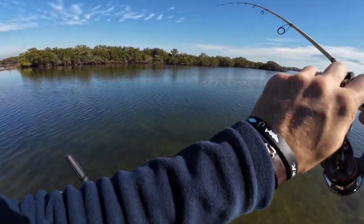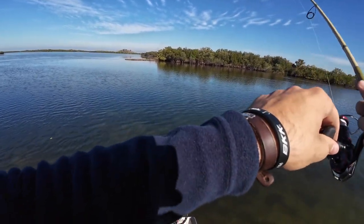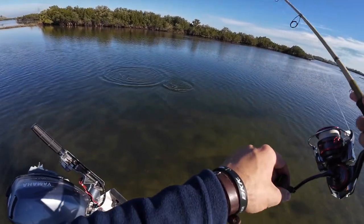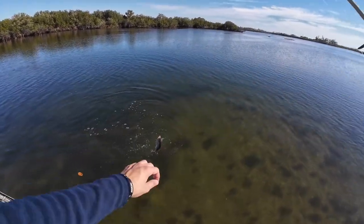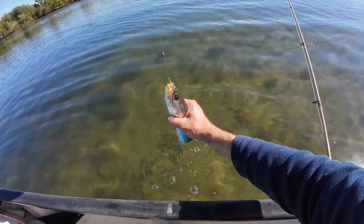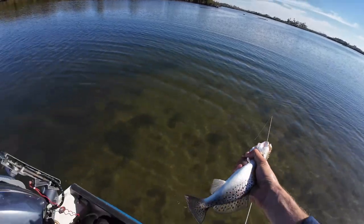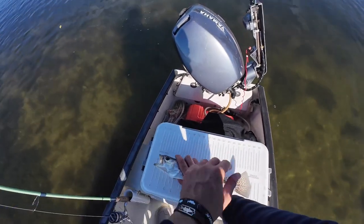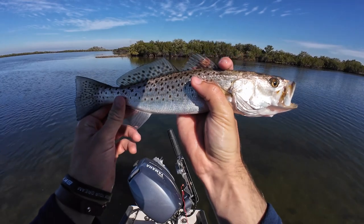Oh, I got one! Oh, what is this? Is this a sheepie? Please be sheep — whoa, what is that? It's got some crazy head shakes. Oh, trout! Yes! Sweet — look at that on the bottom rig too, that's weird. I would not have guessed I'd get a trout on the bottom rig. I'm going to wet my hand because I don't know if he's a keeper — let's measure. They've got to be 15 inches, which is coincidentally the length on my cooler. No, he's too small.